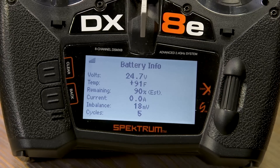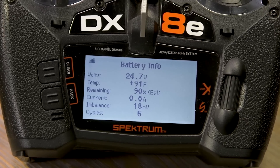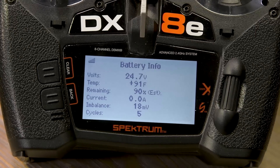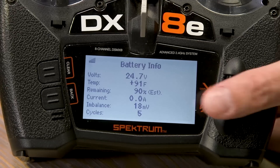To access this exclusive Smart data, you need a Smart-capable receiver, an Avian ESC, and a Spektrum Smart battery — the full smart ecosystem. This screen shows battery temperature from the smart chip inside the battery itself, approximate capacity remaining, current draw from the battery, and cell imbalance. At 18 millivolts of imbalance that's essentially nothing — this battery has five cycles on it, so it's relatively new.